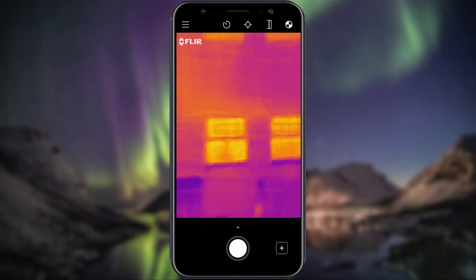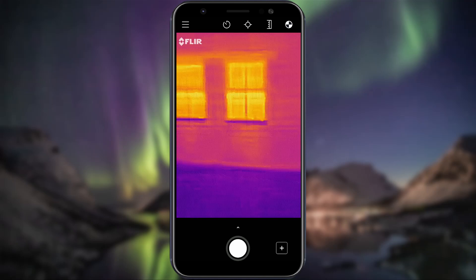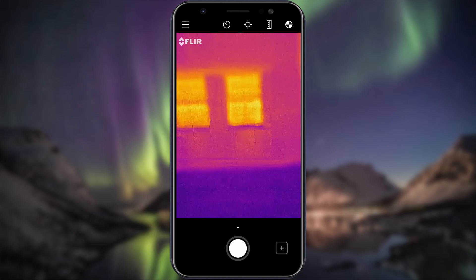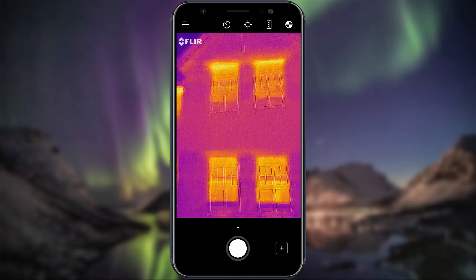Starting on the outside of our house, you can see that it's largely cold blue colors on the brick, which means most of the heat has been kept inside. This house was built around the year 2000 and has cavity wall insulation in place.